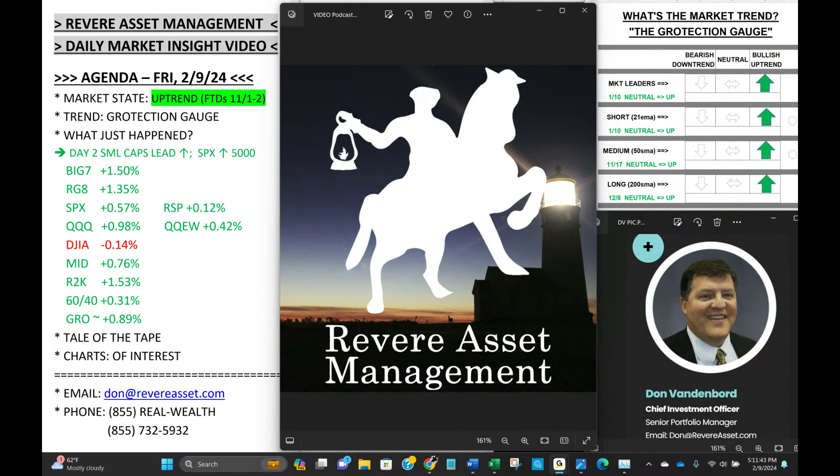Hello, investors. It's Don Vandenborg, Senior Portfolio Manager with Revere Asset Management. Today is Friday, February 9th, 5:12 PM Eastern Time, coming to you from St. Augustine Beach, Florida with tonight's Revere Market Insight video.